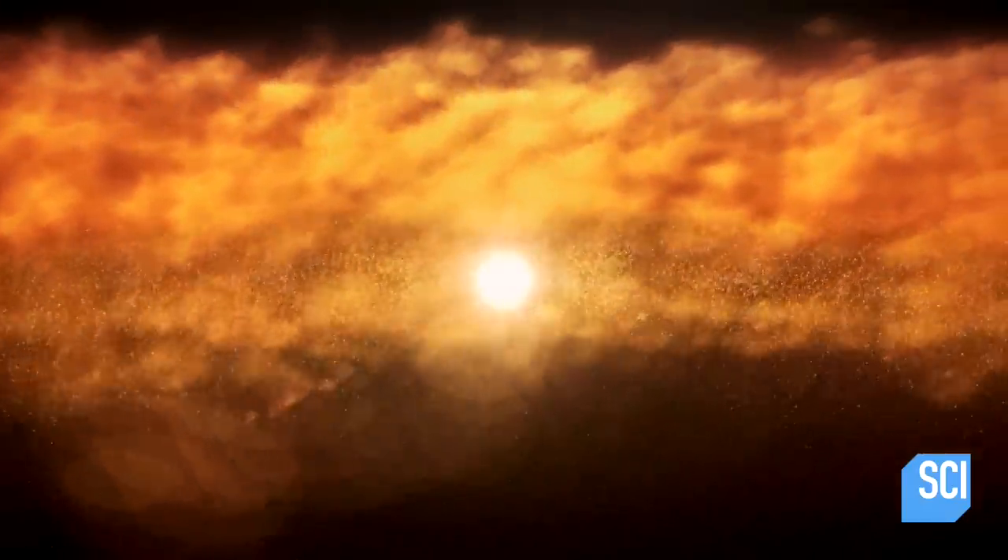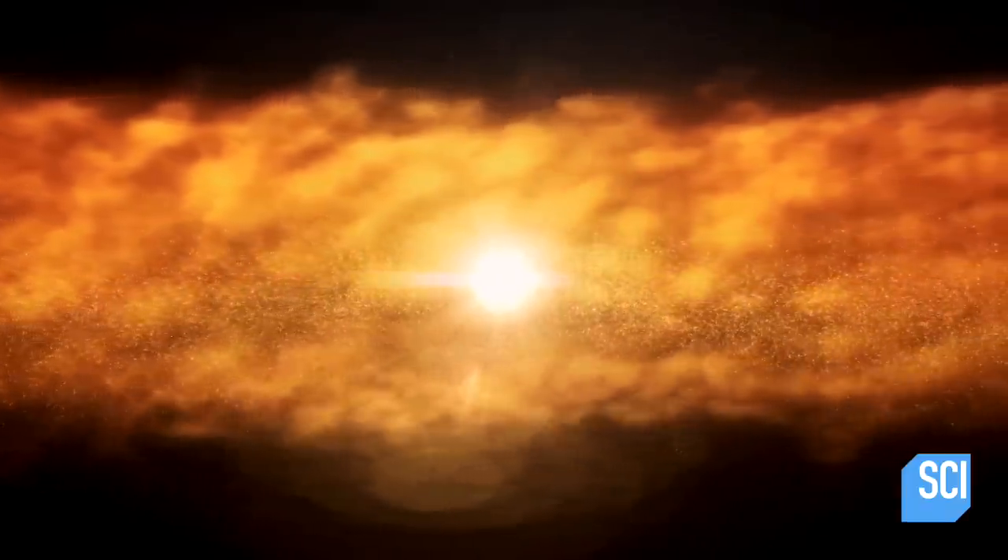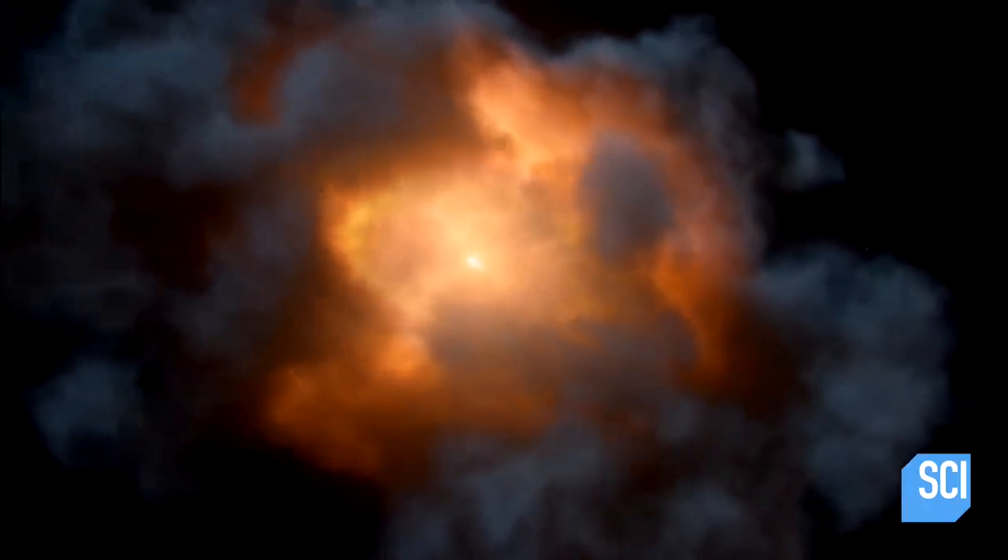This is LkCa 15. It's a star 450 light-years away, similar in mass to our Sun.